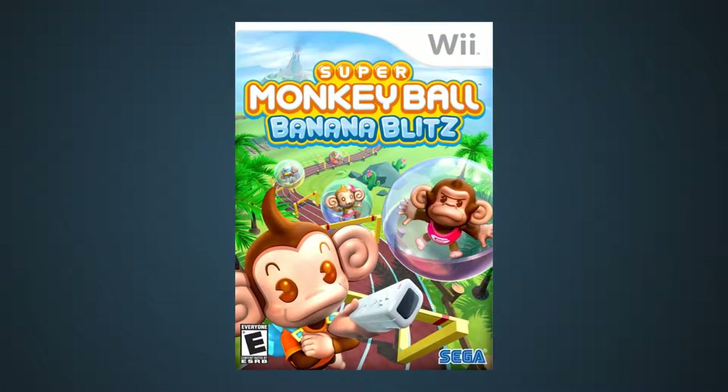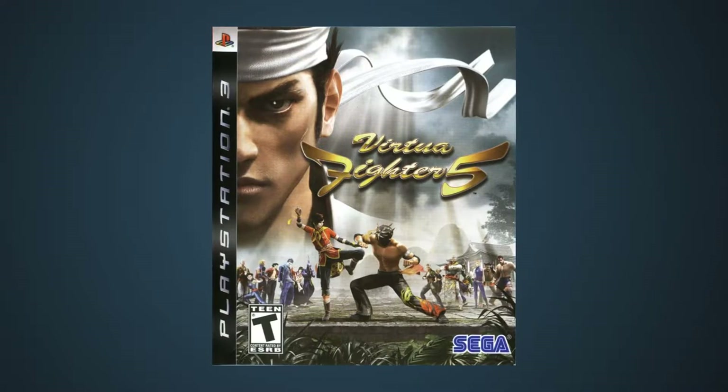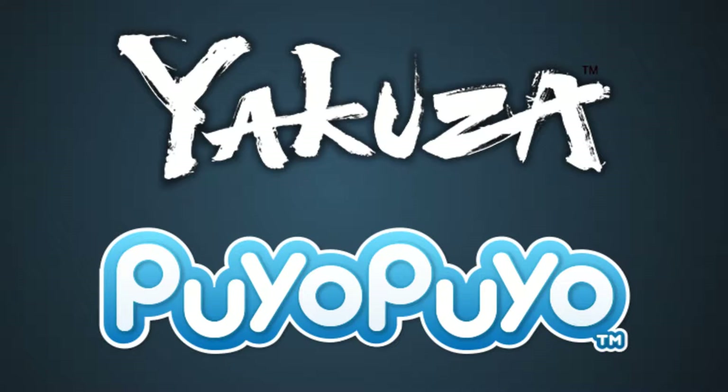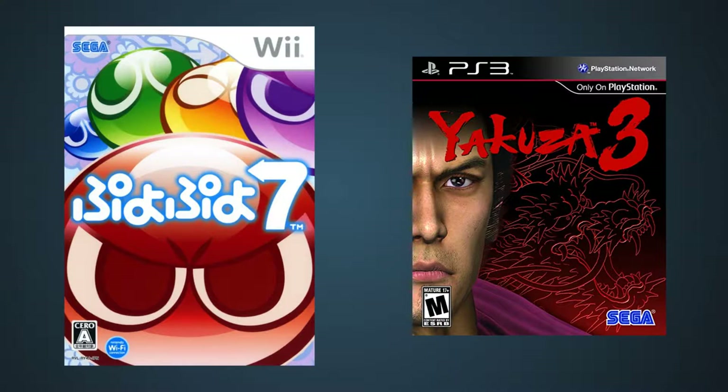Super Monkey Ball fell off the same bridge Sonic did. Poor sales of Virtua Fighter 5 ended up tossing the series into the vault. And even the shining lights of Sega — Yakuza and Puyo Puyo — fell under the radar in the West and didn't leave Japan respectively. Even their latest games at the time were some of the most polarizing titles. Needless to say, Sega needed to find a solution, and fast.